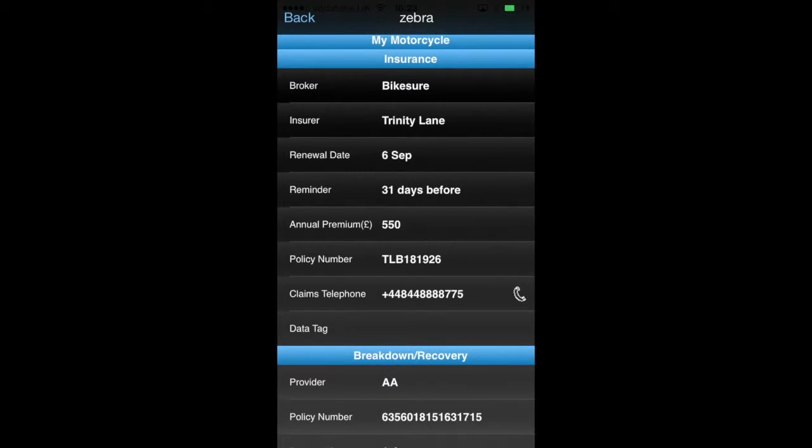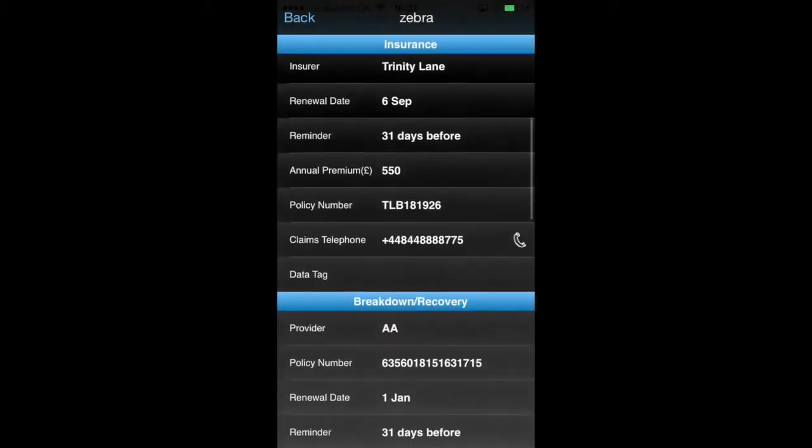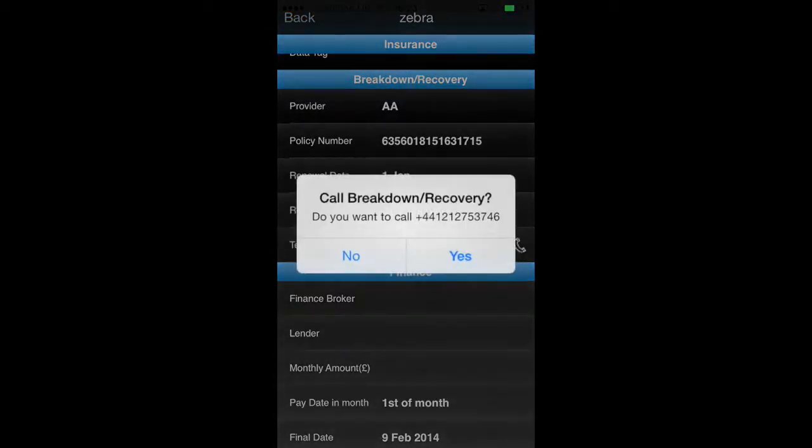You can also dial straight out providing you put the claims number in. There's a data tag entry there if you've got data tag. Do the same for your breakdown and recovery — again stick a reminder and the call number in so you can call straight out.